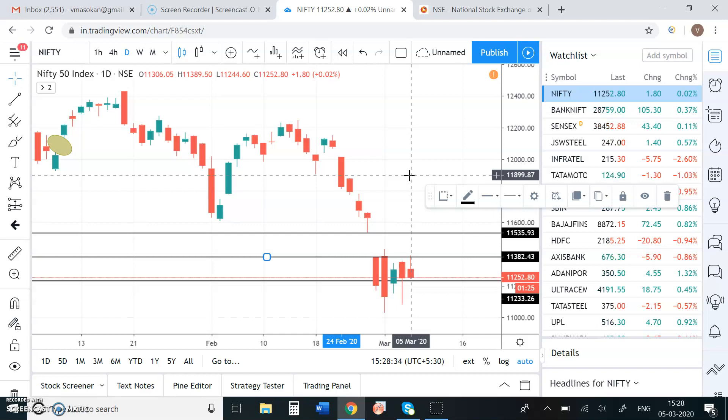We can sustain it. Again, 11,244 is a low point in the market. In between 11,120 and 11,250, the strategy is buy on dips and sell on rise. We'll see profits at 11,380 on the upside and profits at 11,250 on the downside.